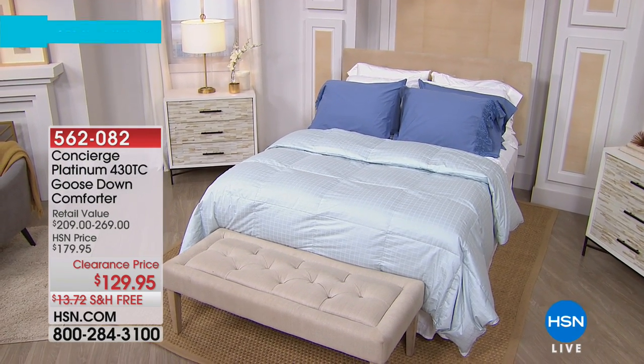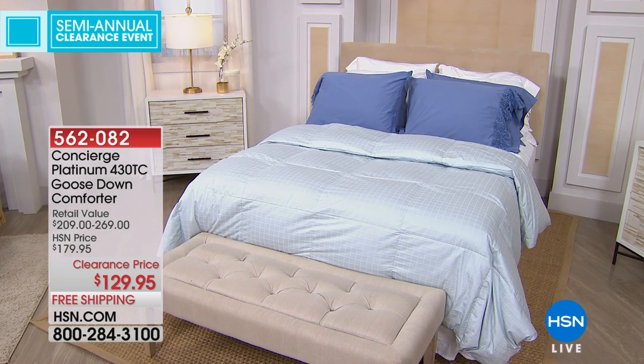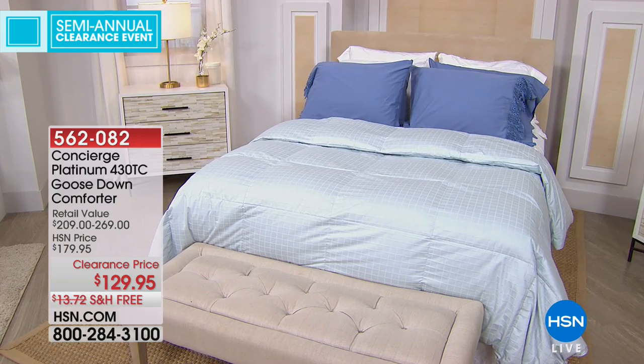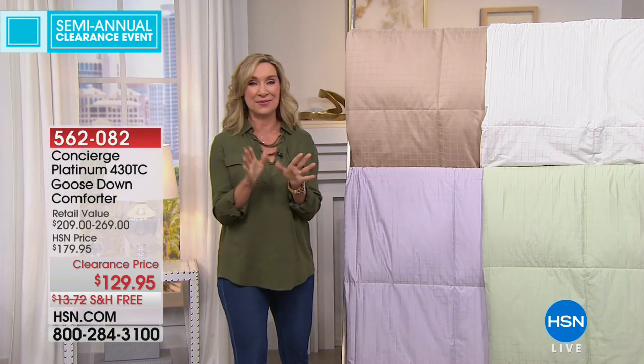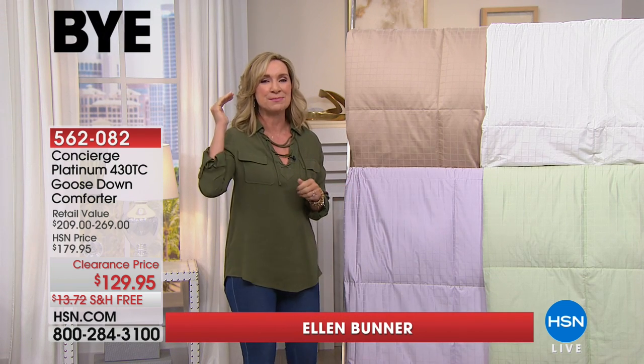We do have the blue available as well — isn't that gorgeous? This is one of my all-time favorites because Platinum is the finest, highest quality when it comes to Concierge. And this is not only down, this is goose down — white goose down. If you know down, if you've priced down, you know that is premium, that is the best in terms of down.